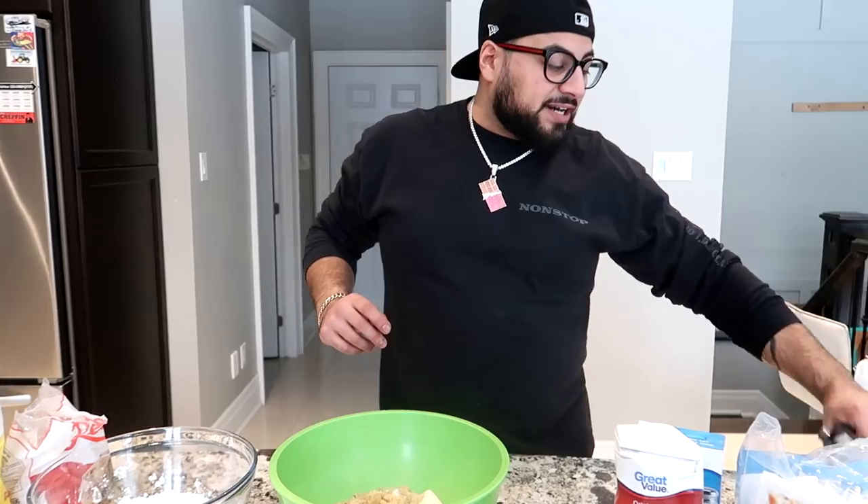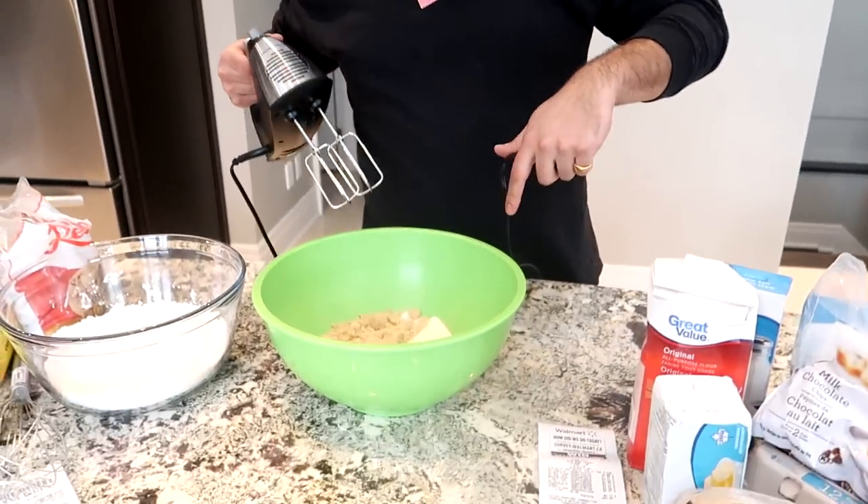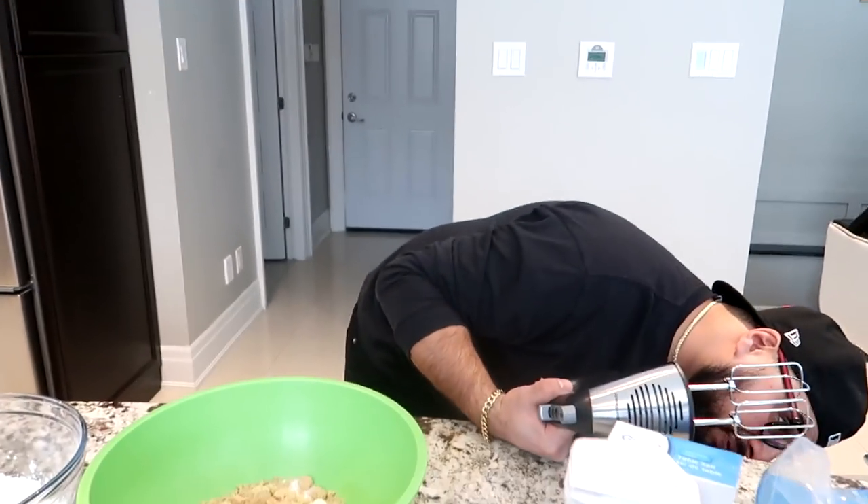Now what we want to do is grab a hand mixer. With this hand mixer, what we want to do is beat up the butter and the sugars for about four to five minutes. We want to make sure that this concoction is nice and melted down.